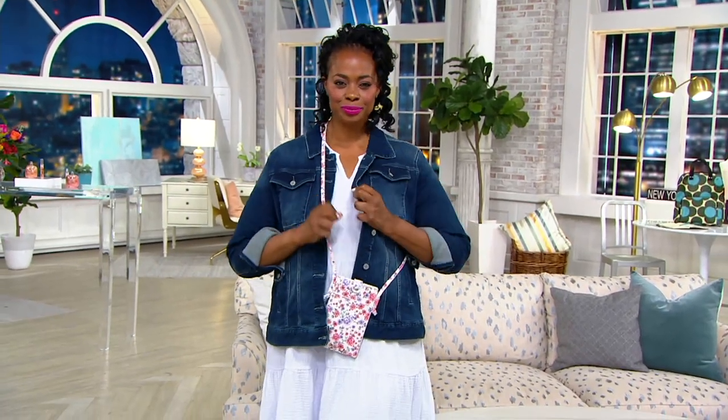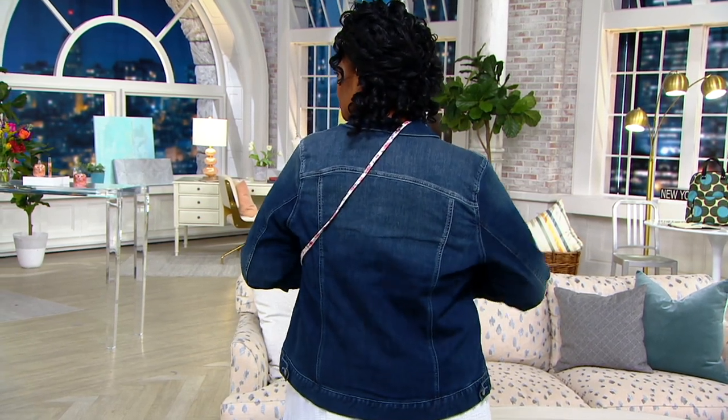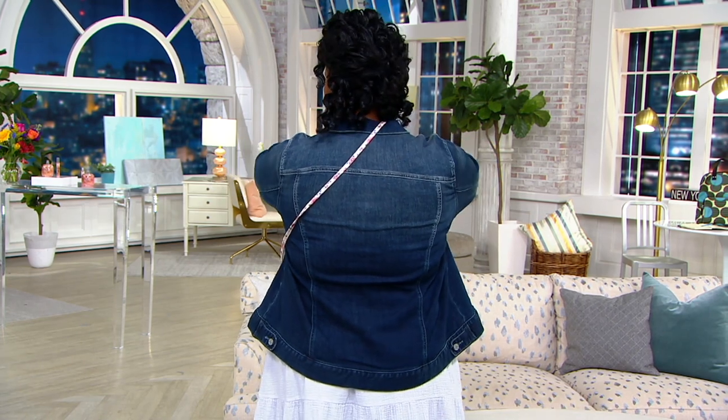A lot of us, when we are in air conditioning, get cold. Or if you're like me, you tend to be chilly in the morning and the evening this time of year. So since we are building your summer wardrobe, let's talk about the jean jacket, and then we can do the bags and the shoes and the shades.